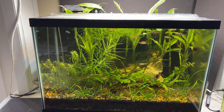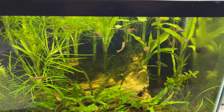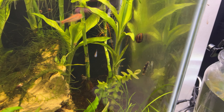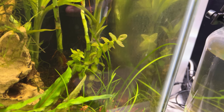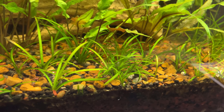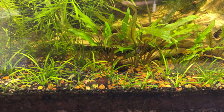In my 20 gallon I've got some new stock: six rainbow shiners, two pandagoras, four nerite snails, and six amano shrimp. I'm not sure if we're going to see any of the amano shrimp today — they're pretty small and of course very clear, so it's difficult to spot them.